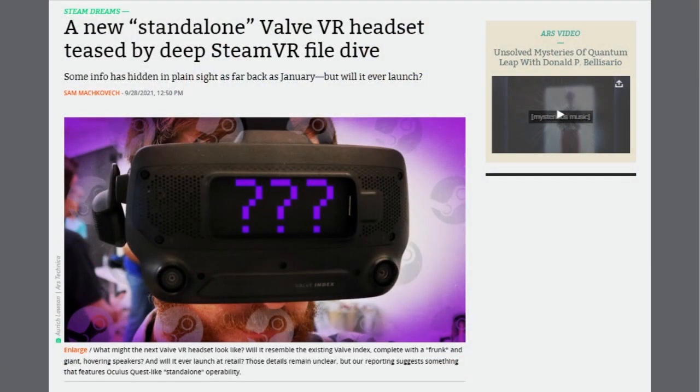Evidence is building that Valve is developing a wireless VR headset. VR reporter Brad Lynch found reference to a device codenamed Deckard in SteamVR's publicly available branches as far back as January. Ars Technica sources say such a device is now being developed at Valve. Lynch found references to a standalone system layer, implying that the hardware wouldn't need to be wired to a computer or SteamVR tracking boxes.